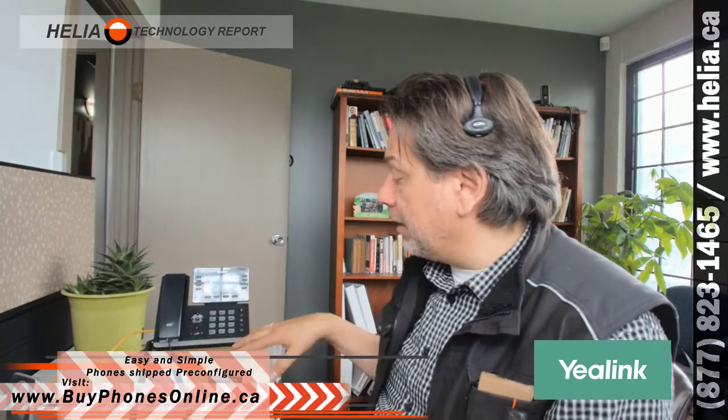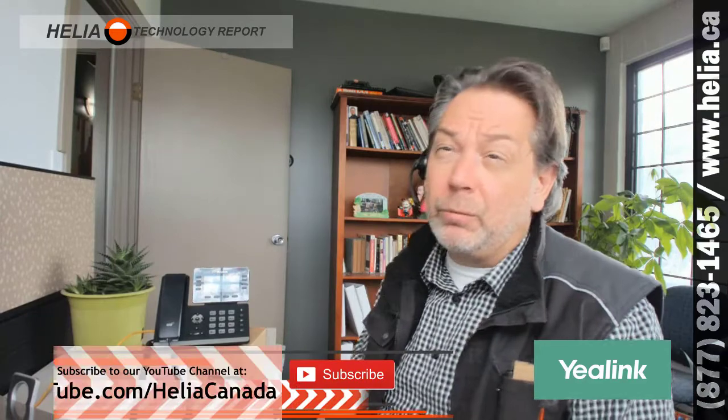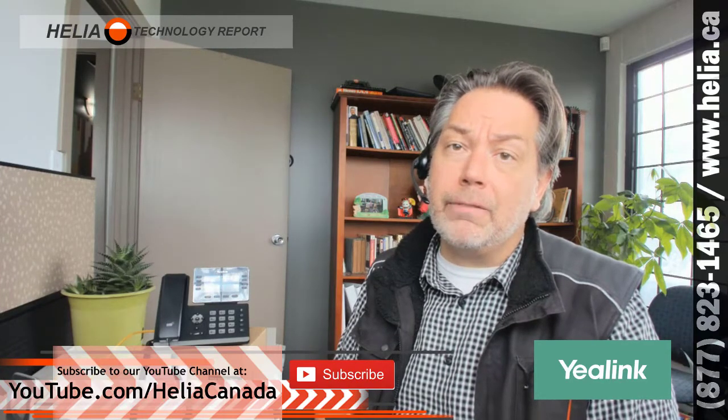The price point is excellent on this phone. You can find it on our online store at buyphonesonline.ca. It's a very attractive package with the brushed aluminum accents, very durable. We've been deploying Yealink phones for a decade now, and they are by far the market leader for reliable, cost-effective phones in North America.